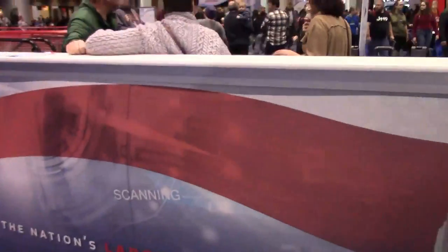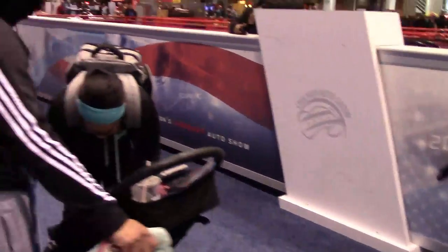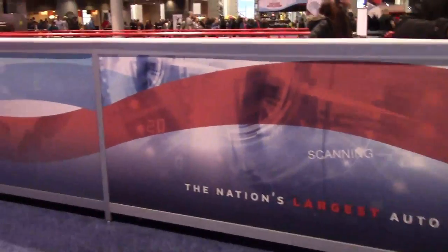Alright, this has been my experience of the 2019 Chicago Auto Show. If you have any questions about the auto show or anything else you'd like me to review, just leave them in the comments. This is Acebeck signing out. Thank you.